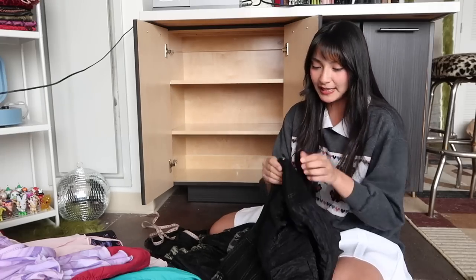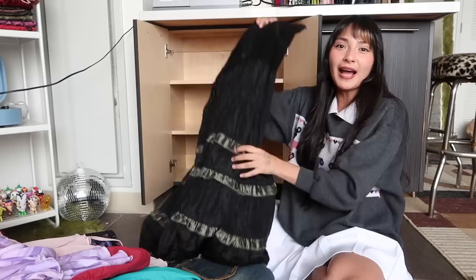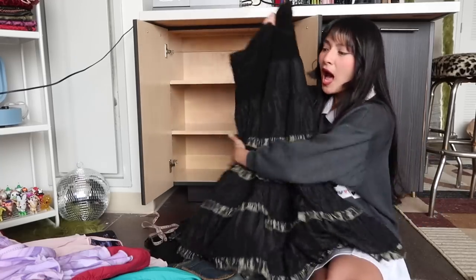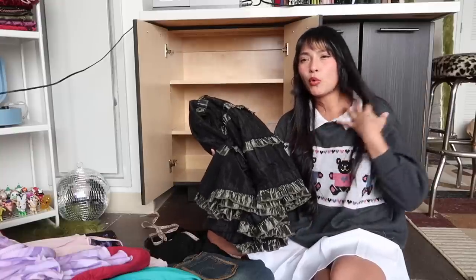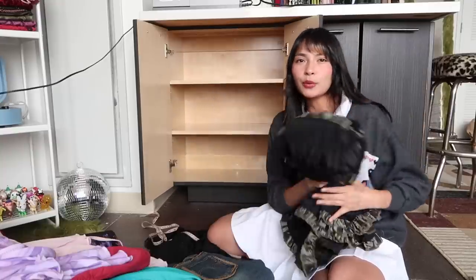I actually have two skirts like this — one that's a brown tone and then this black one here. I'm going to set these off to the side because I know I wear one more than the other, and I think I wear the black one more. So I think I'm going to get rid of at least one of them.